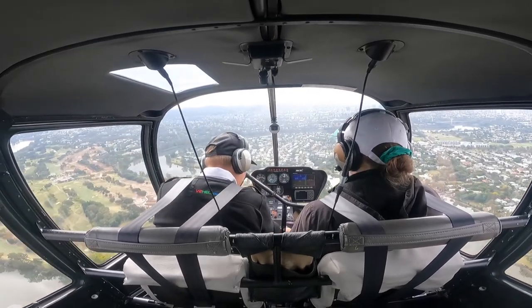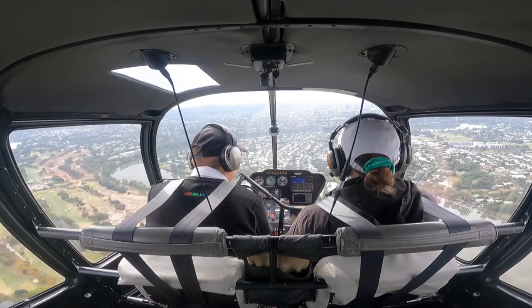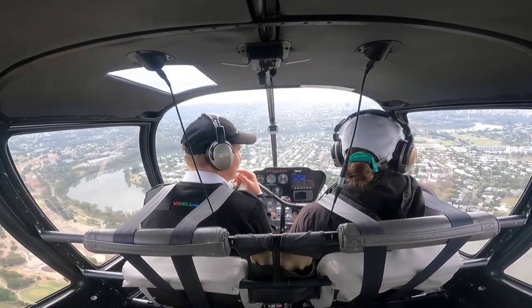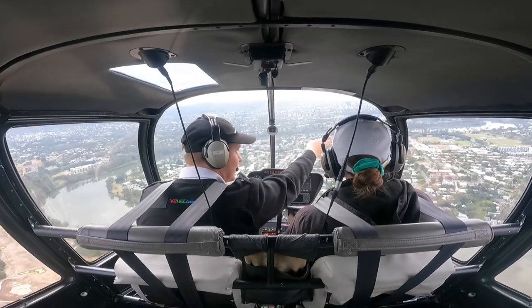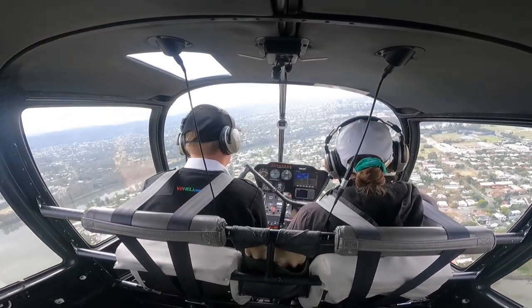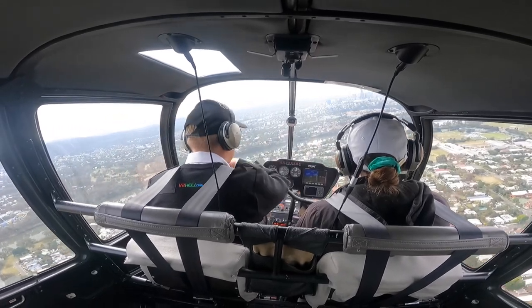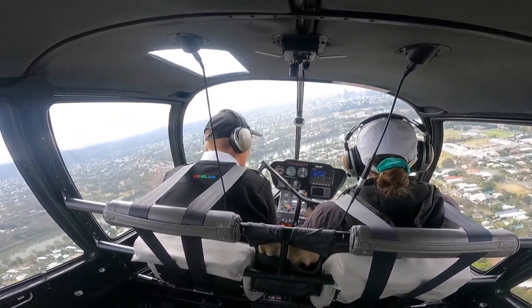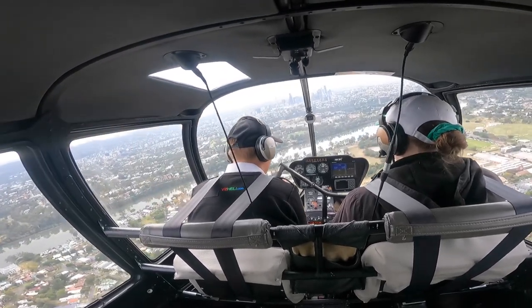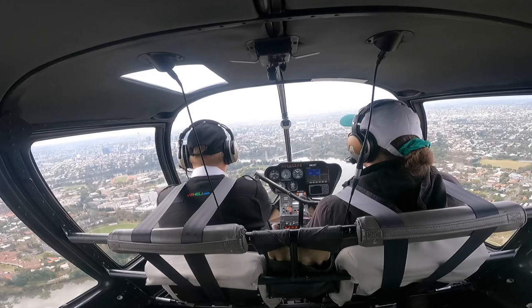Alright, we'll get departures frequency ready as 133.45. So we just orbit around UQ, don't we? Or even start tracking now for sort of the GABA. And then once we get closer we'll sort of turn. Foxtrot Hotel Kilo, contact Brisbane Departures on 133.45.